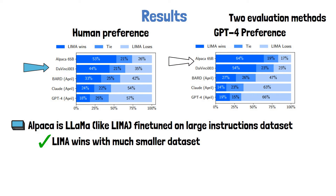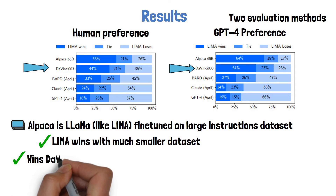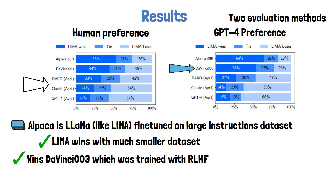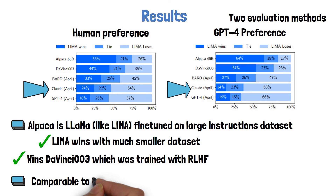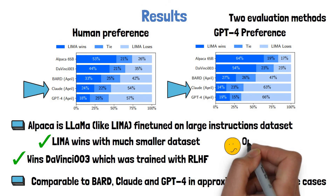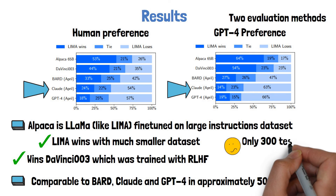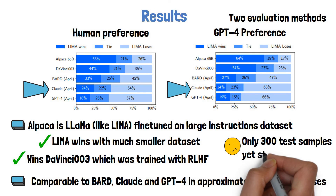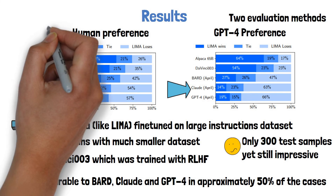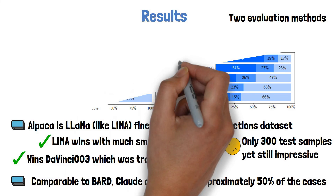Similarly, we see that LIMA wins over DaVinci 003, which is a model from OpenAI that was trained with reinforcement learning from human feedback. Regarding the strong models BARD, Claude and GPT-4, LIMA does not win them. But they show that LIMA is comparable to them in about 50% of the cases, which is very impressive given the really small fine-tuning process. One caveat here is that their testing dataset is composed of only 300 samples, which is very small to prove something. However, the results are still very impressive comparing to what we would expect given the small magnitude of their instructions dataset.